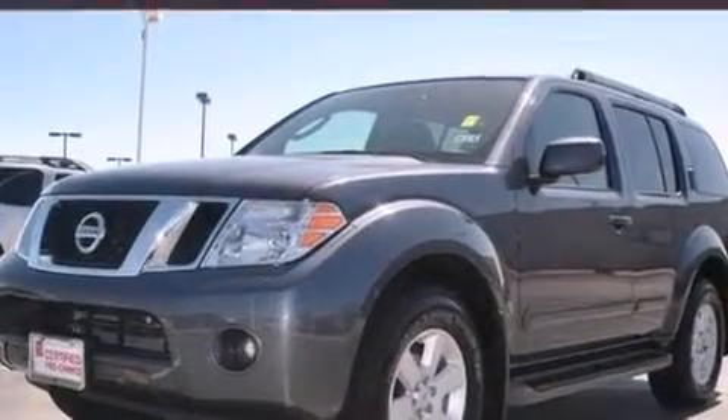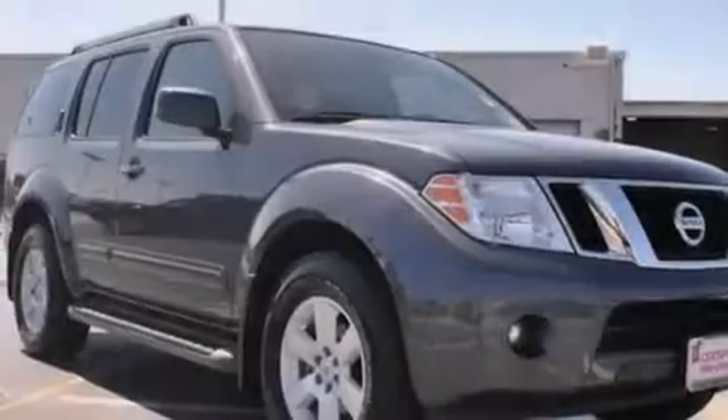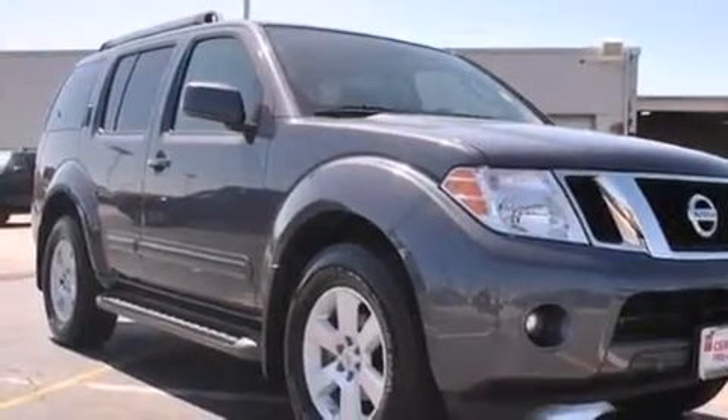Also included are rear seat child-proof door locks, full power accessories, a rear window defroster, a rear window wiper, and this vehicle has fewer than 23,000 miles on the odometer.